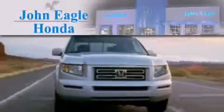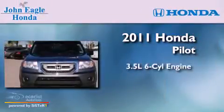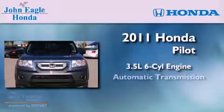Another fine vehicle offered by John Eagle Honda of Houston. This is a certified pre-owned 2011 Honda Pilot. It has a 3.5-liter six-cylinder engine and an automatic transmission.